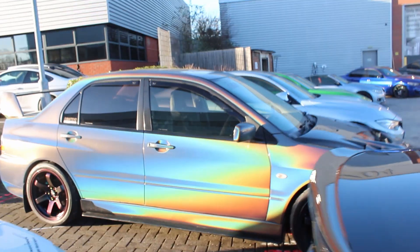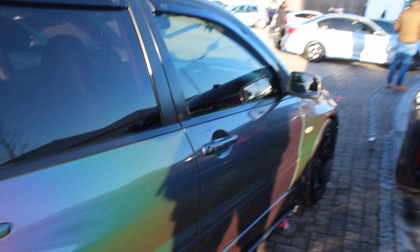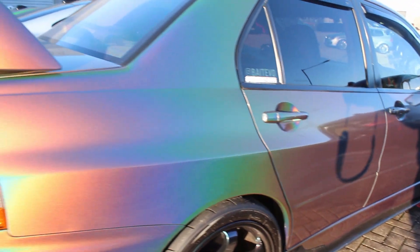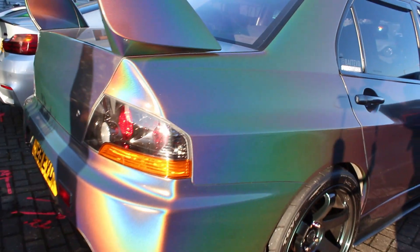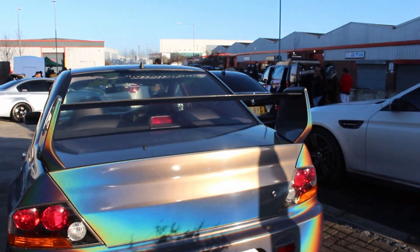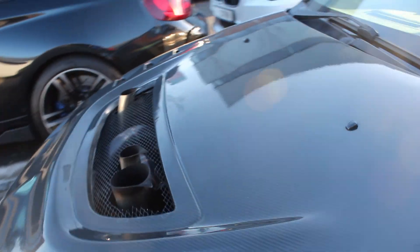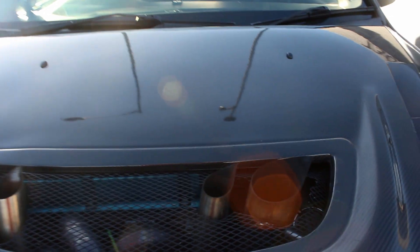Oh, look at the wrap on this — have I never seen this? A Mitsubishi Evo — can you see it? Look at that rainbow wrap, that is a thing of beauty. Bloody hell, I've never seen this hiding away in the corner. Look at that — this wrap is incredible mate. Check out the guy's Instagram in case you want to properly check out this car.